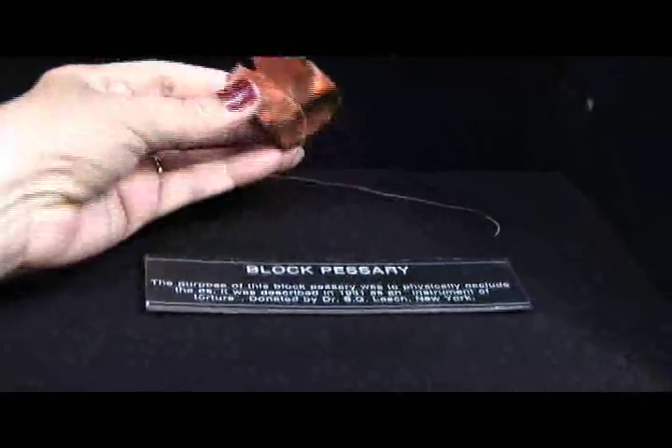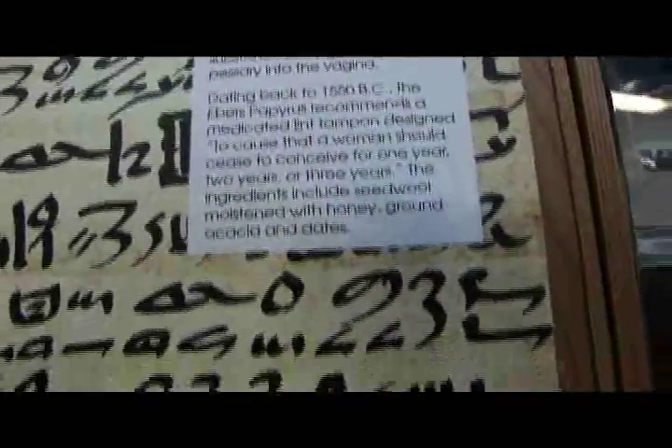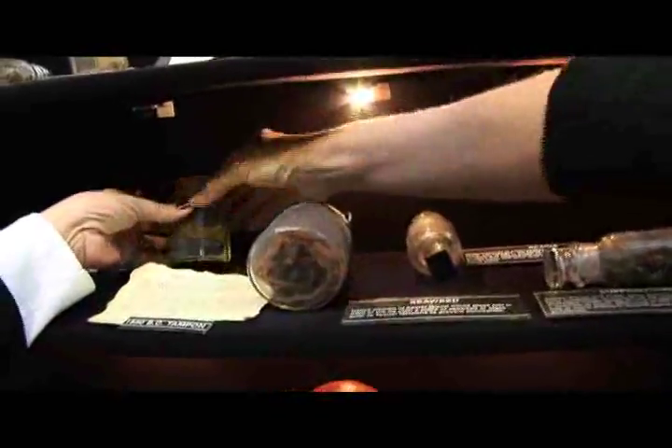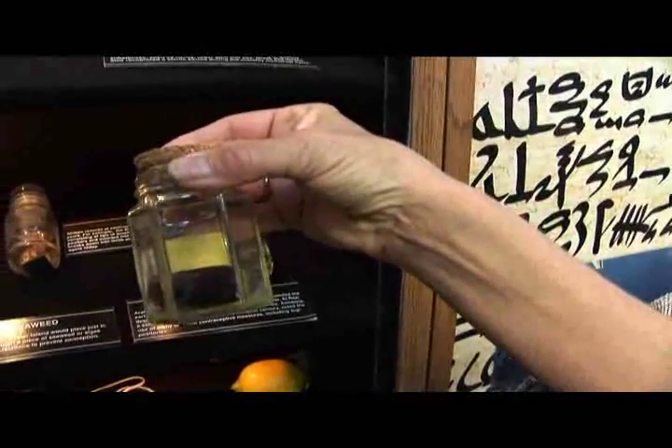People have looked at the process of having sex, getting pregnant — the woman bears the child — and tried to circumvent that process so that the woman would not get pregnant. People tried to do this even before they actually knew how a child was conceived, or how the ovaries worked, or how male sperm cells were manufactured. Scholars have proven that the Egyptian papyrus from 1550 BC is one of the earliest mentions in print of preventing conception.